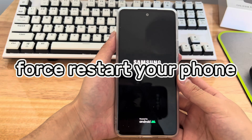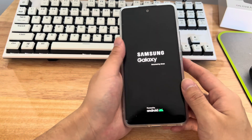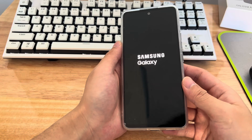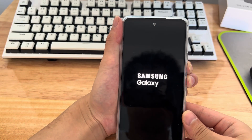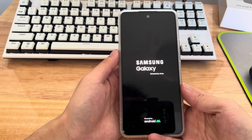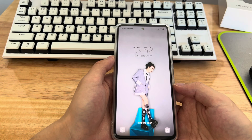Method 2 is to force restart your phone. When your Android phone is stuck on the logo screen, try to force restart it by holding down a specific combination of buttons. On a Samsung phone, this is the power button and the volume down button. Press and hold the combination for 10 to 15 seconds until the brand icon appears, then let go. Wait patiently for the phone to restart and check if the problem is resolved.